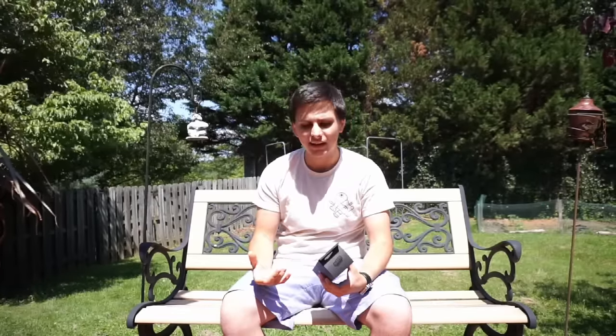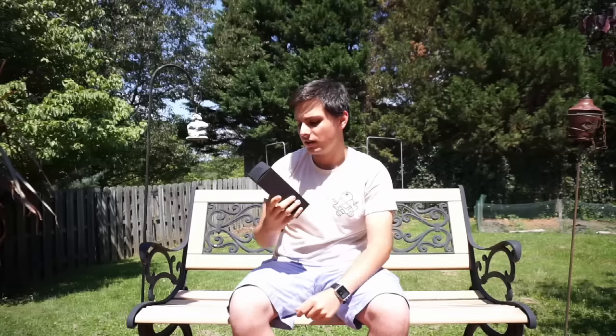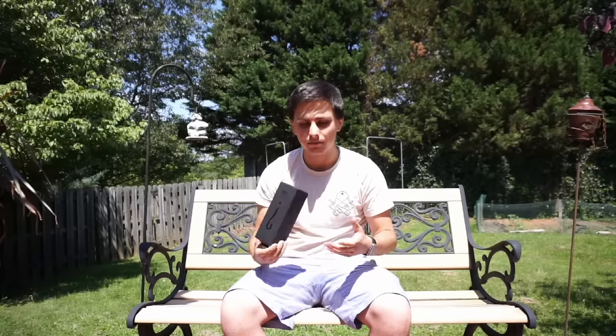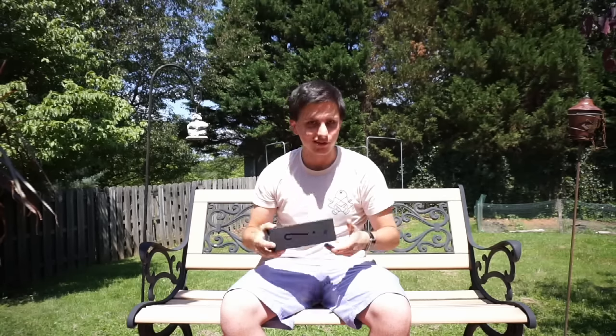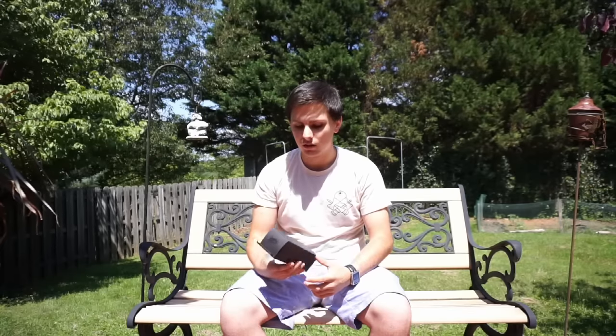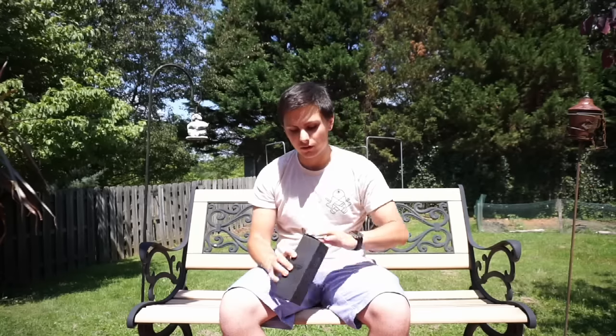All right guys, we're out here on this nice beautiful day and I got a package — it's a new Sweets mystery kendama. I went and got the premium mystery instead of just a regular mystery so I can get something a little more high end, plus I really just wanted this dope box. I've got one mystery thing before and it was pretty cool, but I'm really excited about this one because of the new things that Sweets have been coming out lately, so I'm expecting something good. Let's go ahead and open it up.